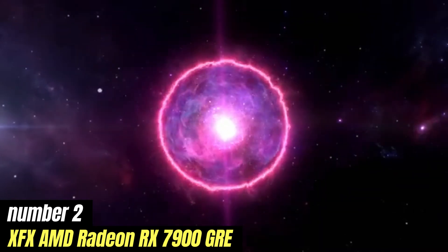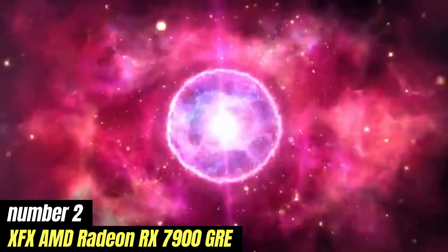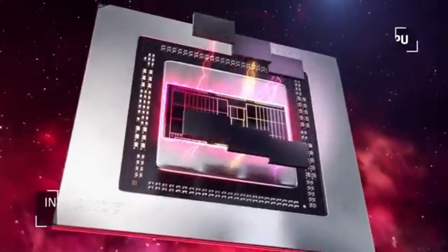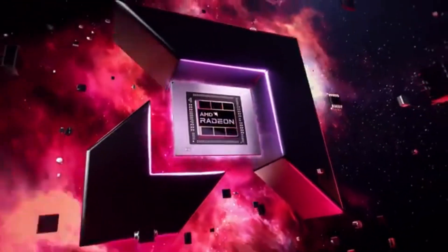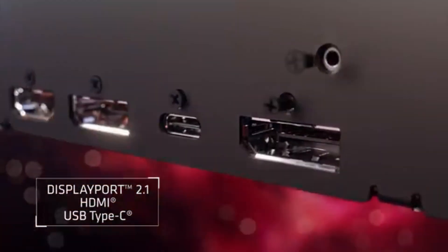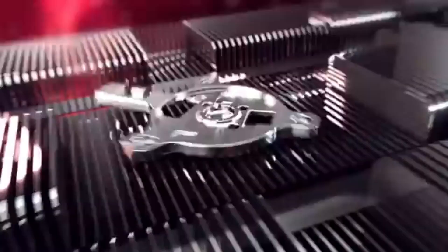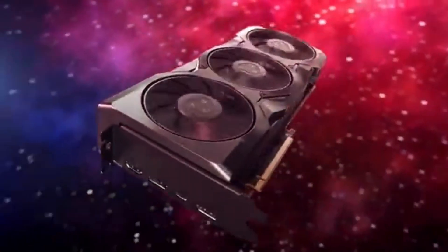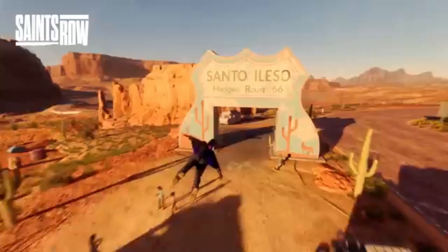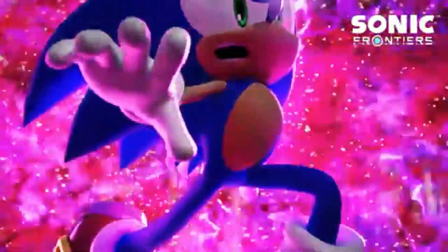Number 2: XFX AMD Radeon RX 7900 GRE stands out as a powerhouse that delivers impressive graphics and speed. After extensive testing across a variety of demanding titles, it's clear that this graphics card is designed for gamers who want to push their systems to the limits. The RX 7900 GRE harnesses AMD's RDNA 3 technology, providing exceptional performance in both 1440p and 4K gaming. In benchmarks, we observed frame rates that rival those of much more expensive competitors, making it a cost-effective choice. The card excels in rendering high-quality textures and complex scenes without compromising on quality.